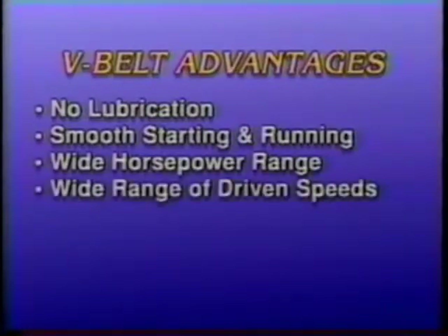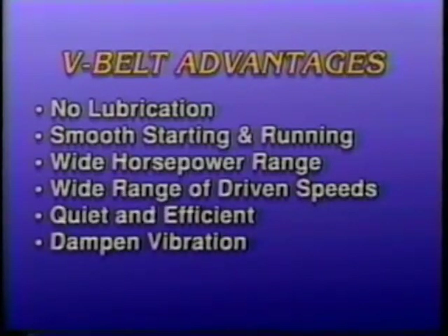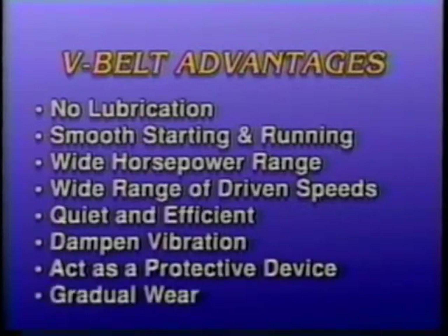V-belts permit a wide range of driven speeds. They are quiet and efficient. They dampen vibration between driving and driven machines. And they act as a protective device because they refuse to transmit a severe overload of power, which could damage equipment. Finally, V-belts wear gradually, making corrective maintenance simple and easy.